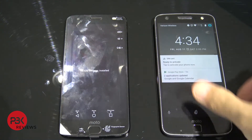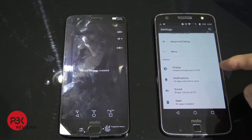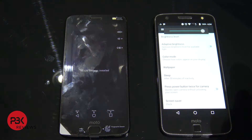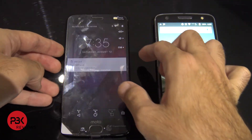I'm going to go ahead and turn both phones on and unlock them. I'm going to go into the settings, go to the display, and put the brightness level all the way up. Then do the same thing on the new Moto Z2 Force.